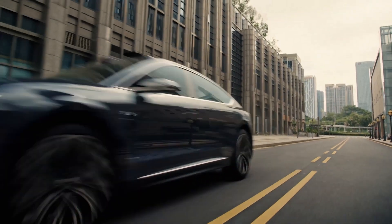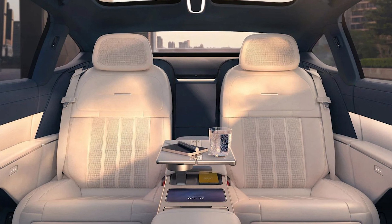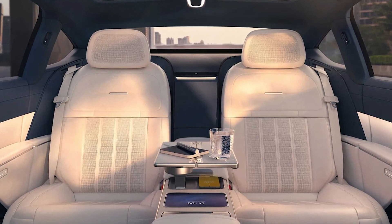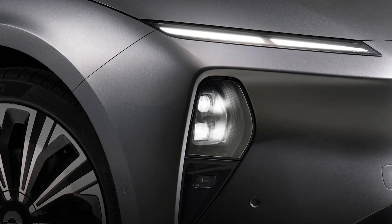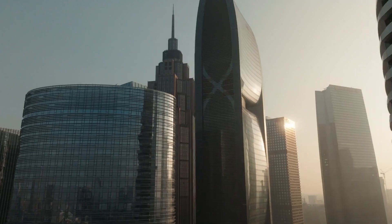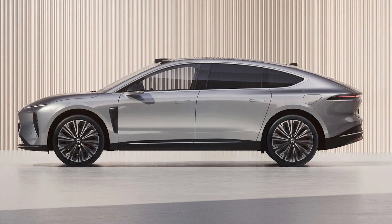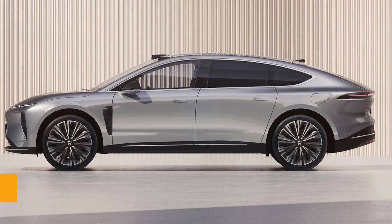The car also has a swappable 120-kilowatt-hour lithium-ion battery. Need a quick power-up? Swap that battery in three minutes flat — it's like changing the batteries in your TV remote, but way more high-tech. The ET9 also has a chassis made of high-strength steel, aluminum, magnesium, and some secret composite materials. It's like NIO took a page out of Iron Man's playbook.